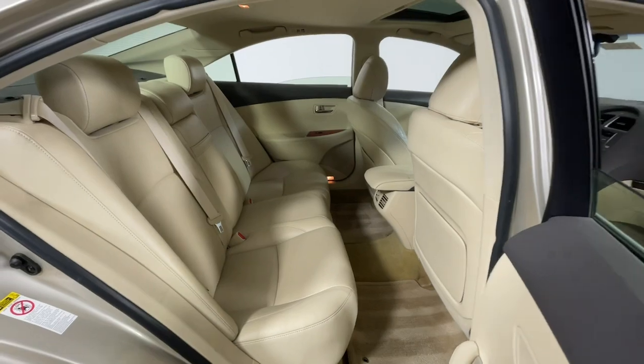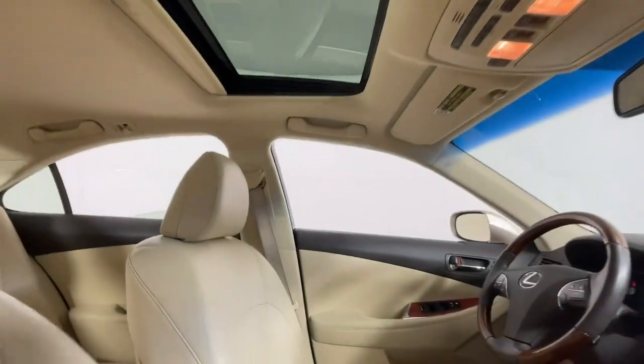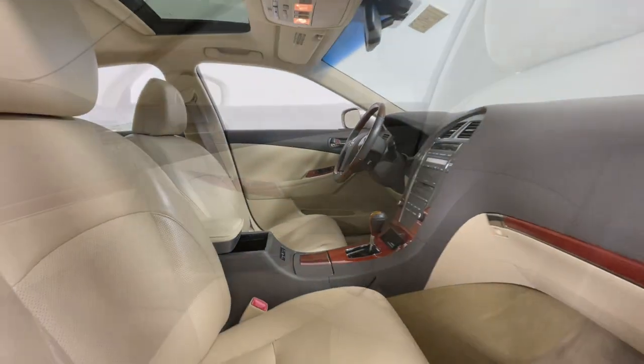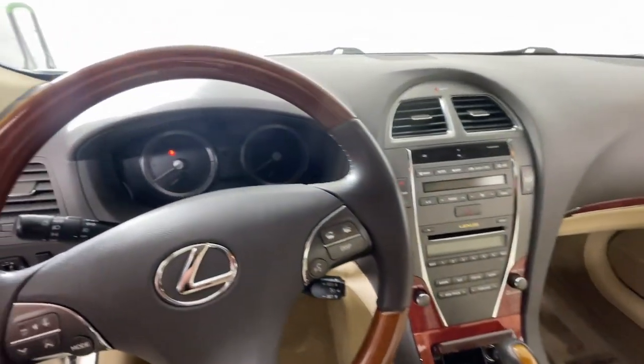These are just some of the great options this vehicle comes with: keyless entry, moonroof, satellite radio, power passenger seat, wood grain interior trim, heated mirrors, fog lamps, premium sound system, power driver seat, and electronic stability control.